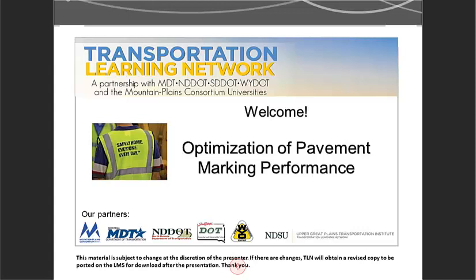Researchers studied seven pavement marking test sections on highways in different regions of South Dakota. Our speaker today is Dr. Alan Jones, a professor in the Department of Civil and Environmental Engineering at South Dakota State University for 16 years. Prior to that he was a senior engineer at Hart Krauser Incorporated for 15 years in Seattle, Washington. Dr. Jones received his PhD in civil engineering from the University of Washington and his MS and BS from the University of Idaho.